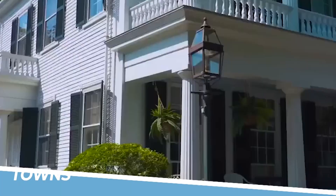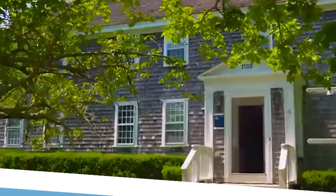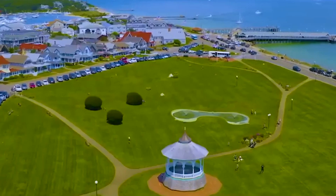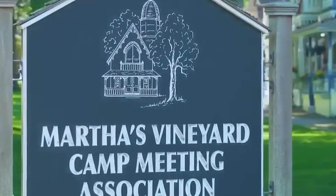9. Explore the Towns. Exploring the towns of Martha's Vineyard is a must-do activity for visitors. Each town has its own unique charm, from the historic architecture of Edgartown to the artsy vibe of Oak Bluffs. Strolling through the streets and shops provides a glimpse into the island's culture and history.